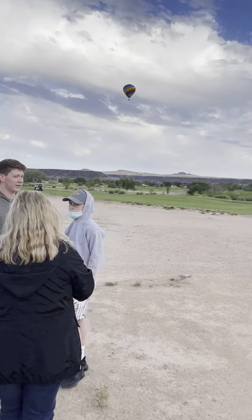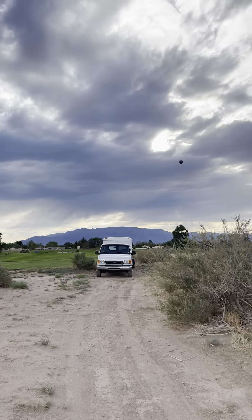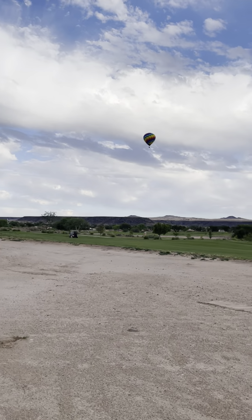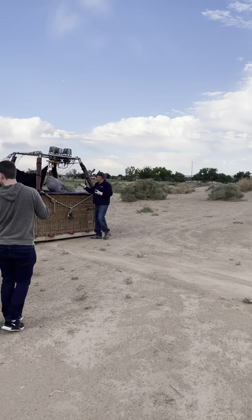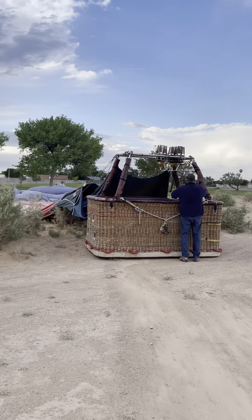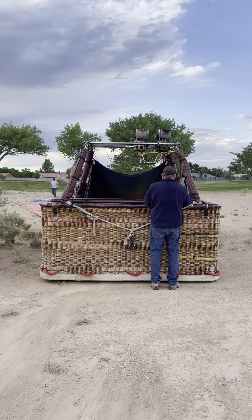Here we are on the golf course. There's the crew truck right there. And there's a balloon up there — one of a kind of a rainbow color. And there's Mike finishing it up. You see the engines — the flamethrowers or whatever they are — right there.